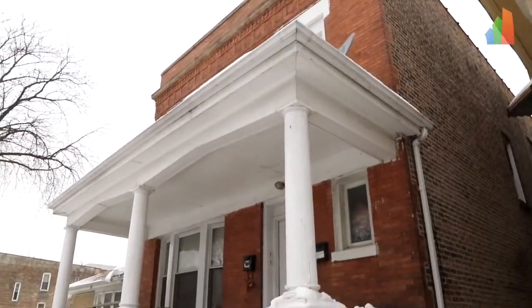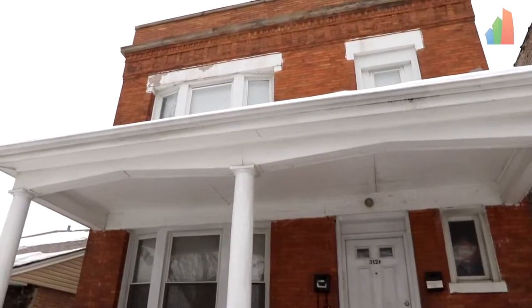This is a two-flat in East Garfield Park. I purchased this in November of 2018. I have one vacant unit in here that we just rented out — meeting the new tenant to pick up the move-in fee and to help them get situated for their move.